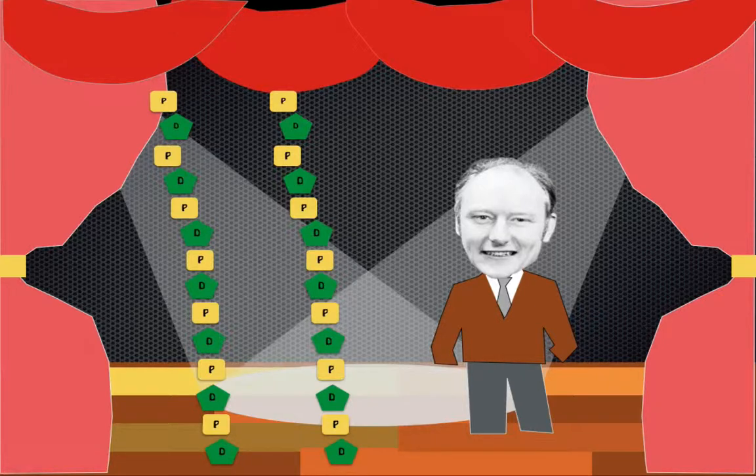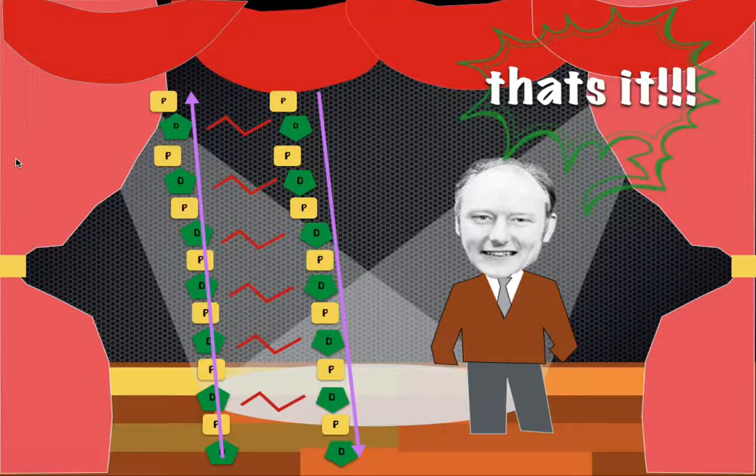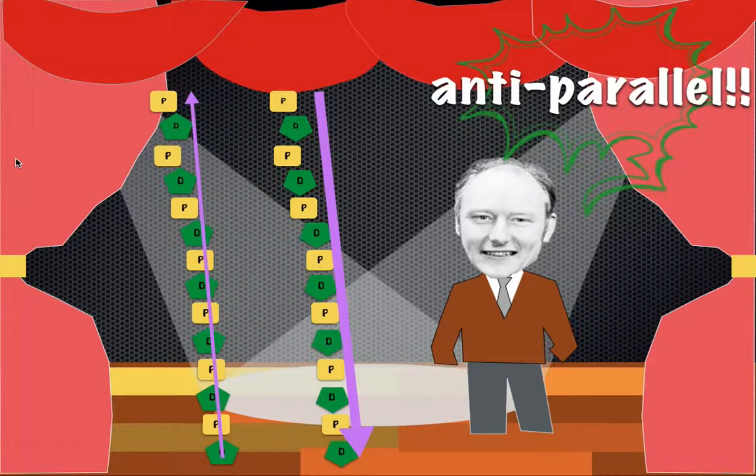Crick was able to determine that even with the phosphate and sugar backbone on the outside, the molecule was very unbalanced and unstable. He had a stroke of genius — he noticed all those sugar molecules were pointing up and were parallel to each other. He flipped them, and as it turns out, flipping them helped to stabilize the molecule. They became anti-parallel, meaning the sugar molecules point in opposite directions. That will be covered in another video.